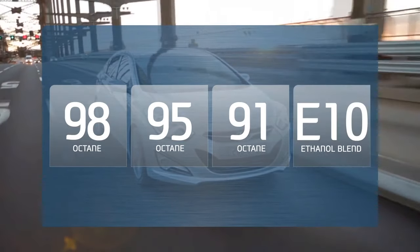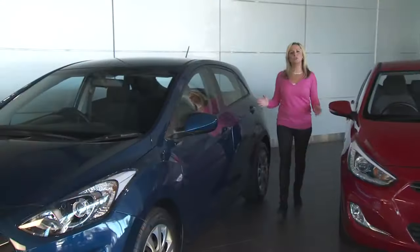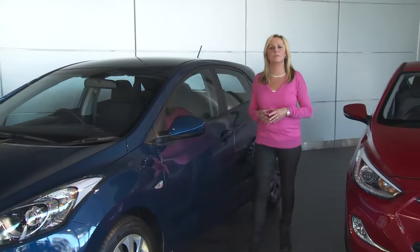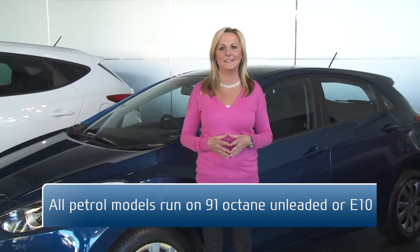Then there's E10, which is a blend of 10% ethanol and unleaded petrol. The good news is, selecting the right type of fuel for your Hyundai is easy. All petrol models will run on 91 octane unleaded or E10, which is a little cheaper.